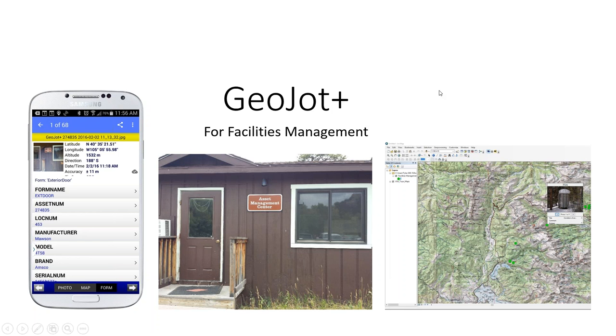Hi, my name is Stephanie Giard and I'm the Marketing Director here at Geospatial Experts. Thanks for joining us today for this webinar on GeoJot Plus for Facilities Management. The presentation is really just meant to be an overview, lasting about 15 minutes, followed by a short Q&A session. Tyler McGarrity, our Technical Account Manager, will be running the demos and leading the Q&A. Let's get started.